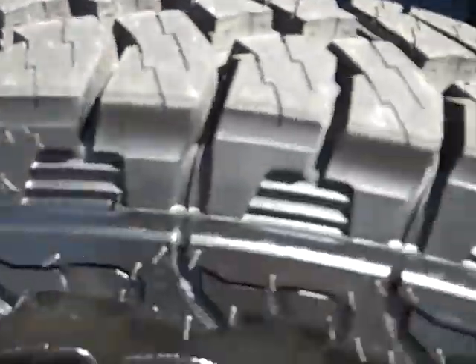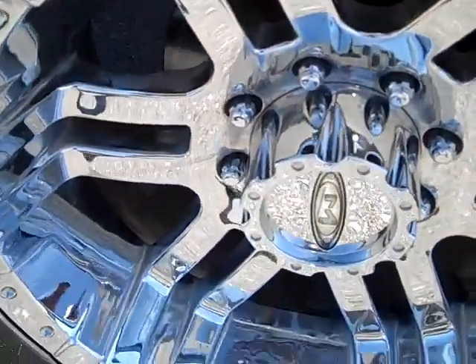All the tread left, Moto Metal polished aluminum rims, BDS suspension lift.